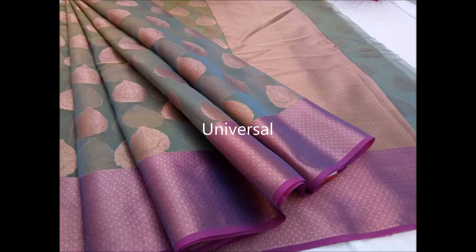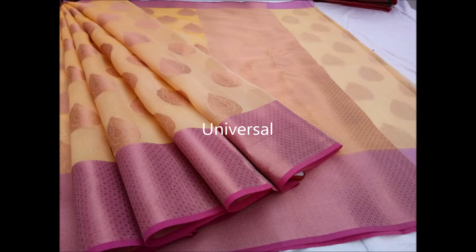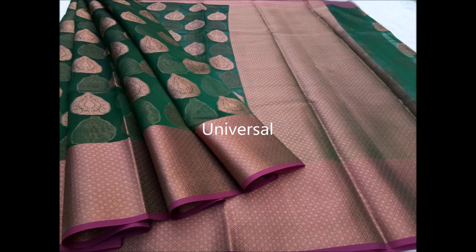Hi friends, welcome back! Today we are going to see Korang Muslim sarees, which are having a bigger buta and contrast borders. They come in bright colors as well as light pastel colors — those are called English colors.